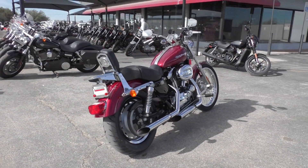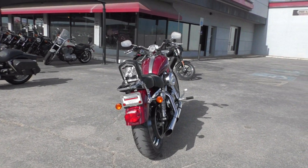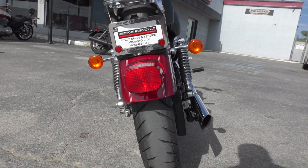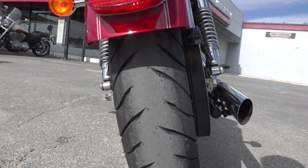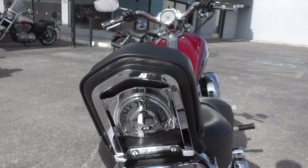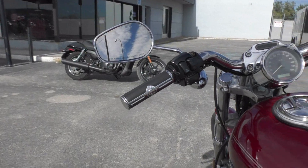It is one of our certified pre-owned motorcycles, so we do a multi-point inspection, test ride it, make sure everything's working correctly, and then we give it a professional detail. We put a brand new tire on the rear. It's got some Willie G accessories here and there — the backrest, the Willie G grips, and the air cleaner cover as well.